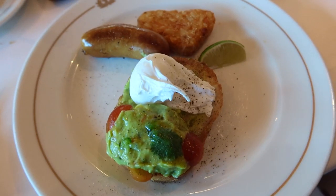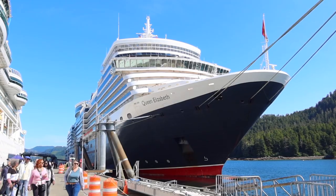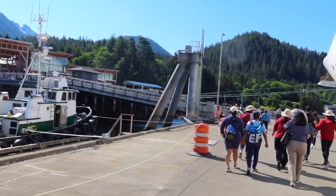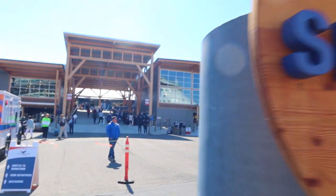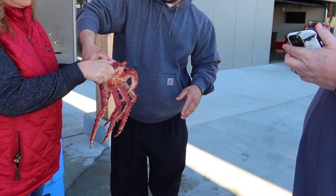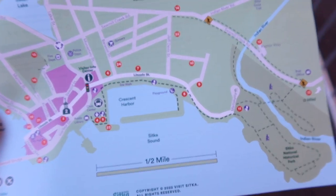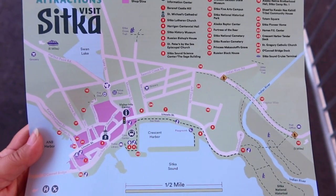For breakfast this morning in the Britannia restaurant, I had the avocado toast with a side of sausage and a hash brown. We were quite happy we waited for most of the passengers on both ships to depart, as there was quite a line at one point. I was able to pick up a map from the Tourism Information Center here at the cruise terminal, which was very helpful visiting Sitka.